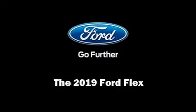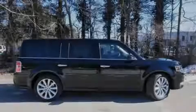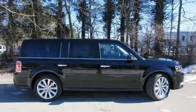Familiarize yourself with the 2019 Ford Flex. Under the hood you'll find a six-cylinder engine with more than 300 horsepower.